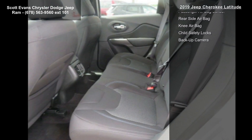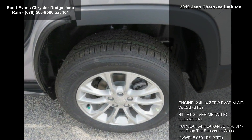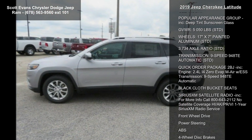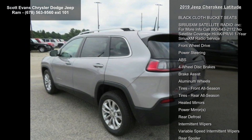Transmission: 9-Speed 948TE Automatic. Quick Order Package 2BJ included, featuring the 2.4L i4 EVAP MAIR with ESS engine, 9-Speed 948TE Automatic transmission, and Black Cloth Bucket Seats. This vehicle shows low mileage and has a smooth ride.